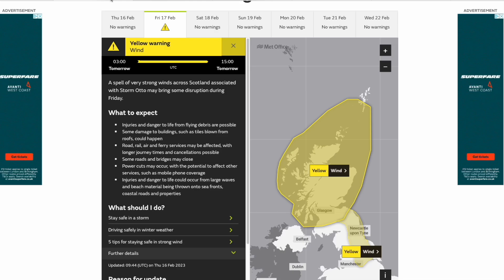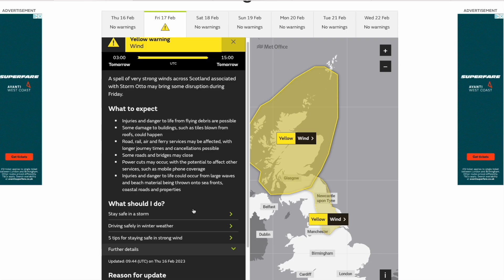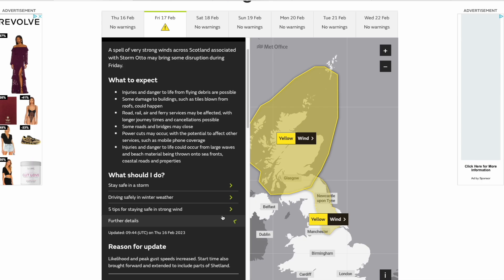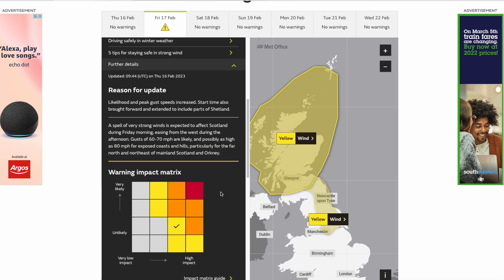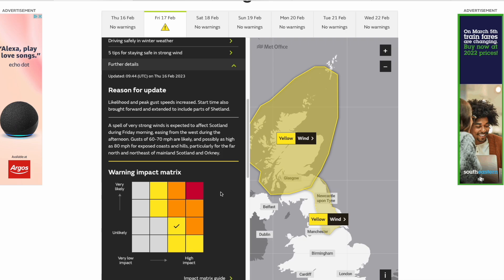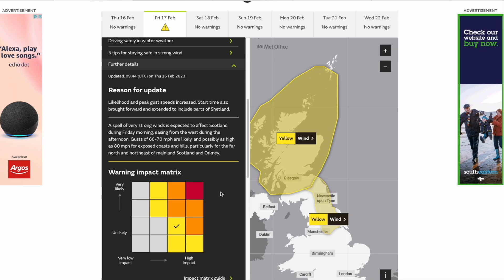Looking at the weather warnings now, we do have widespread yellow warnings for wind. We had a look at these in detail yesterday but they have been updated — actually strengthened. The update has increased the likelihood and peak gusts, the start time has been brought forward, and it's been extended to include parts of Shetland. Looking at the further details again: gusts of 60 to 70 miles per hour are likely, with as possible as high as 80 miles per hour for exposed coasts and hills. High impact and climbing the likelihood scale now, so we could see an amber warning from this, and of course normally an amber warning for wind is associated with a named storm. You can see how it is very close to being named by the Met Office itself, but the Denmark Met Office got there first, and they're going to be seeing even more severe impacts than the UK.